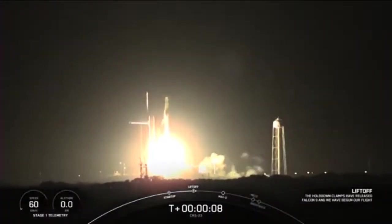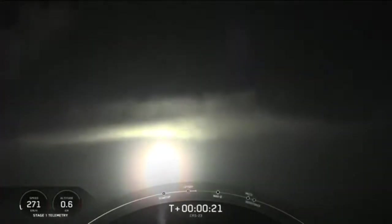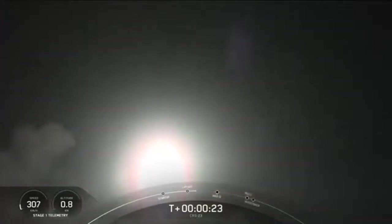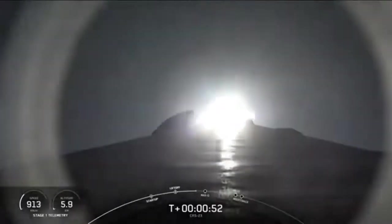Cargo Dragon takes flight, continuing a busy year of deliveries to a crew of seven aboard the International Space Station. Stage 1 chamber pressure is nominal.